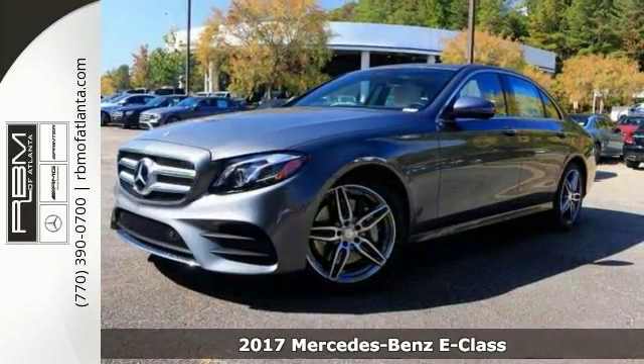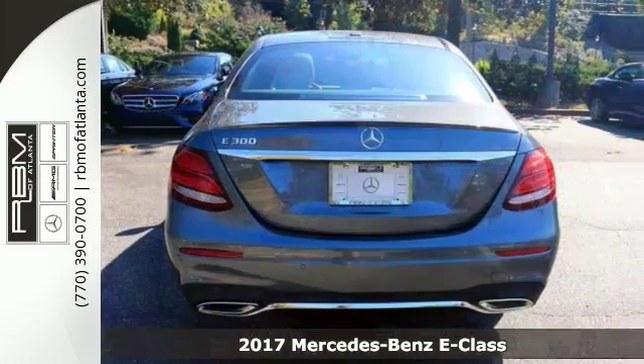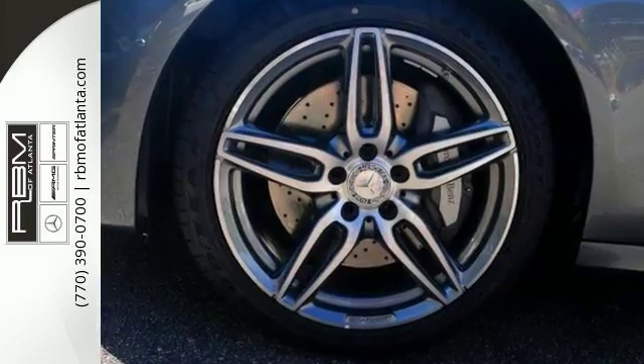Look at this stunning, turbocharged 2017 Mercedes-Benz E300 Sport. This sophisticated, family-friendly vehicle is designed for performance with luxurious style and comfort to spare.